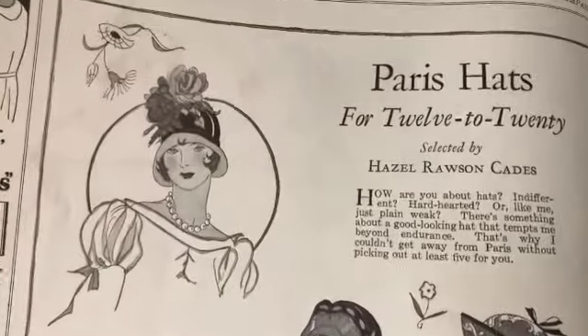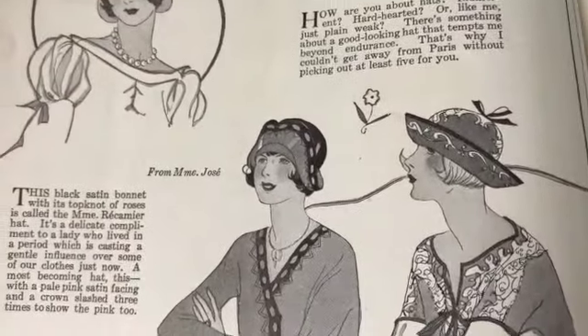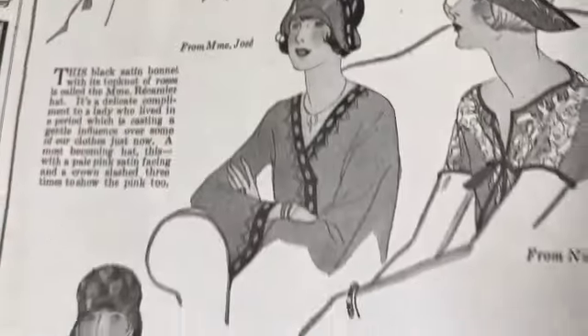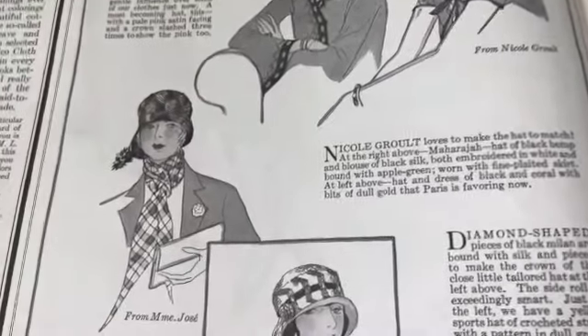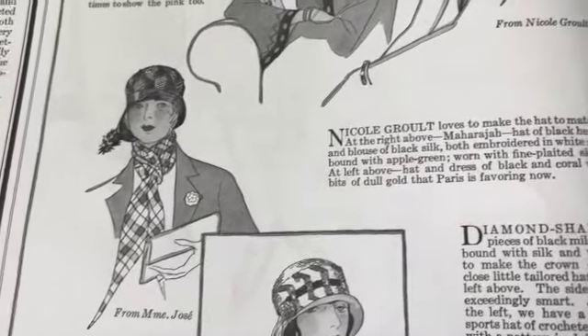Oh, so nice. Paris hats - that's sweet. I love these. What is that called when you fold it up in the front, does that have a special name? So nice - whoa, look at that, that almost has a little bit of a masculine thing. I love it.